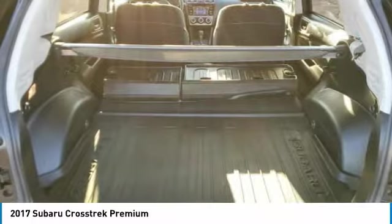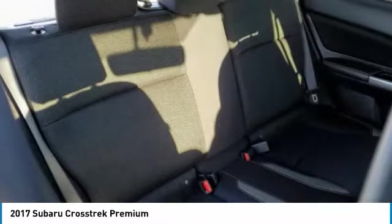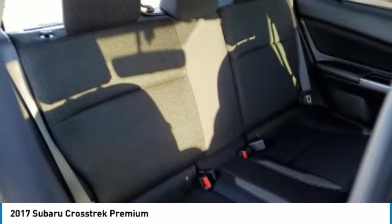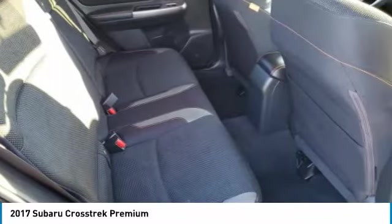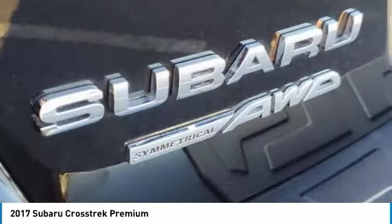This vehicle has less than 45,000 miles. Here are some of this vehicle's great options: heated mirrors, all-wheel drive, aluminum wheels, rear spoiler, brake assist, daytime running lights, four-wheel disc brakes.